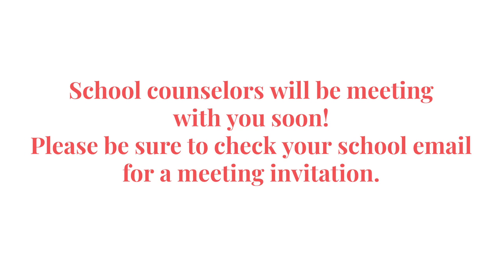We understand that you may still have questions. We'll be happy to address those at our upcoming meeting. Please be on the lookout for an email from your school counselor with a meeting date and time. Thank you.